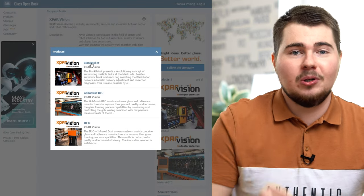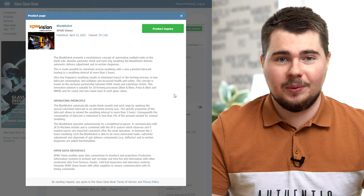Blank Robot is another solution from Xparavision. To learn more about it, visit glassopenbookcom. You will find the link below the video.